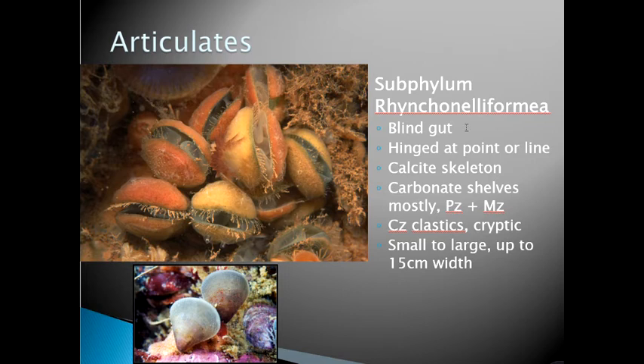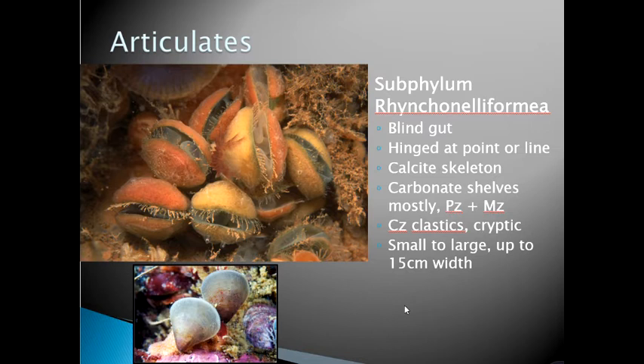They have a blind gut — no anus. They are hinged together, which is what 'articulated' means. The skeleton is made of calcium carbonate or calcite, so they are best preserved on warm carbonate shelves of the Paleozoic and Mesozoic. Today they tend to live in clastic environments and cryptic settings — literally underwater caves or the Arctic — having been pushed there by competition with the superior bivalves.